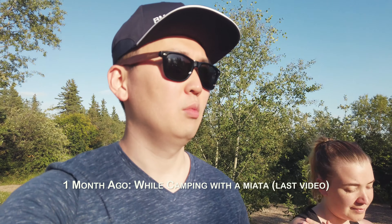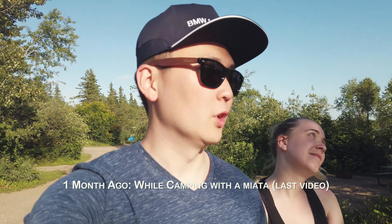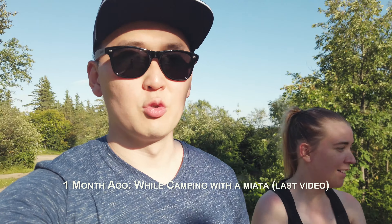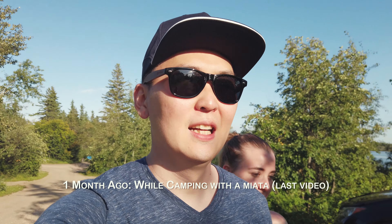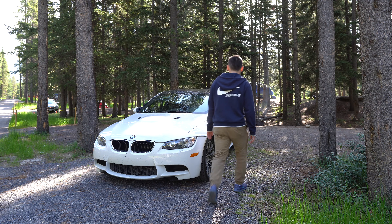We also learned that the Miata probably won't be good enough for the Banff trip — it will not at all. So for our trip to Banff, which is four hours away from where I live, we chose this car instead: the E92 M3 from BMW.